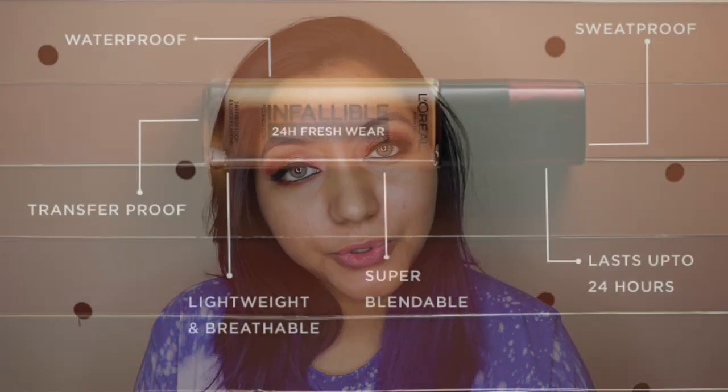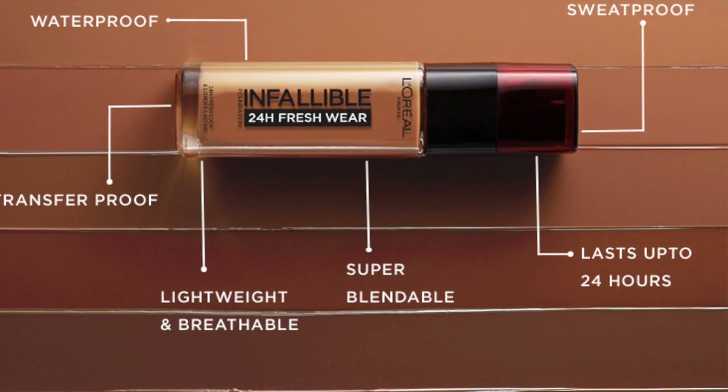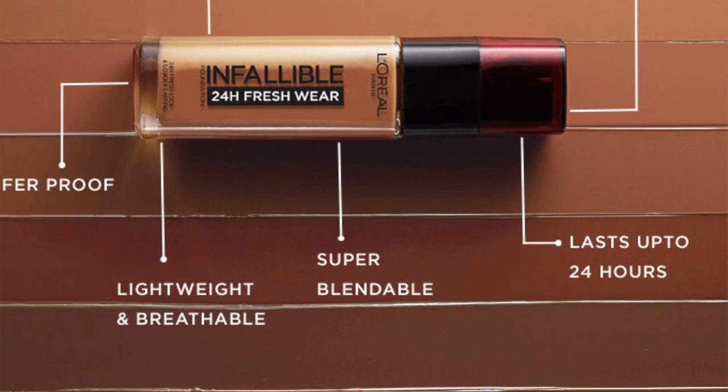The product claims it blends evenly and looks fresh all day. It's said to be sweat proof, waterproof, transfer proof, lightweight, breathable, super blendable, and lasts up to 24 hours — which we won't fully test today. Also worth noting for those who care: L'Oreal is not cruelty free.